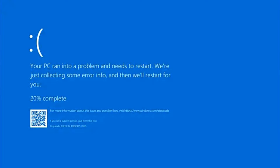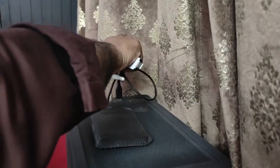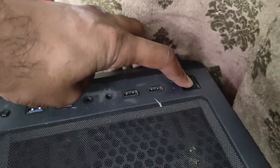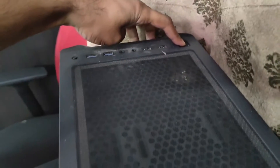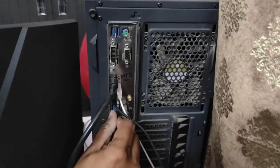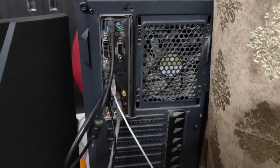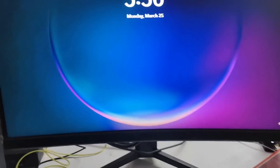If you are currently on a blue screen, what you need to do is unplug all devices — all cables, power cables, and any external devices like USB drives or hard drives. Then press and hold your power button for about 25 seconds. Once done, reconnect your charger or power cable and start the computer again.